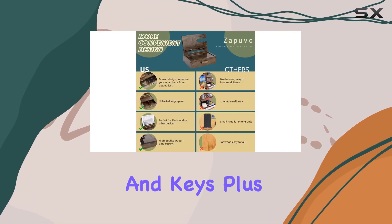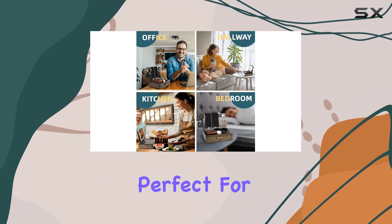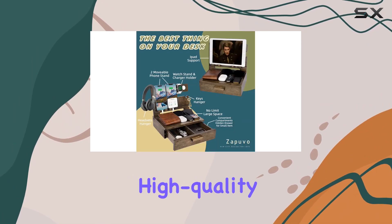The spacious layout accommodates everything from wallets and glasses to phones and keys. Plus, there's a hidden drawer with two compartments, perfect for stashing away smaller items like coins and rings. It's the little details that make a big difference.